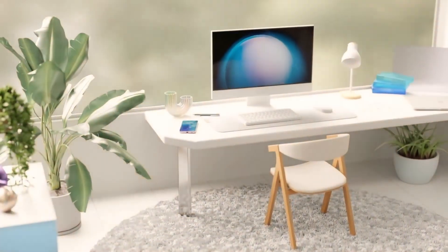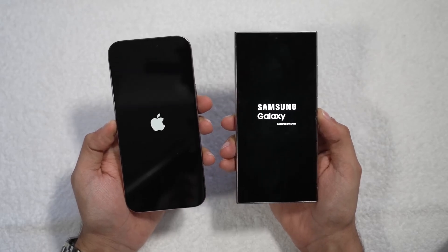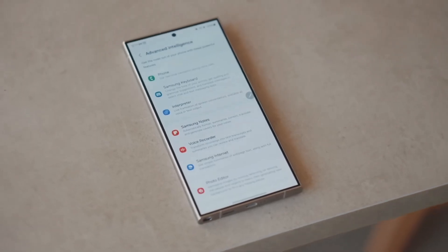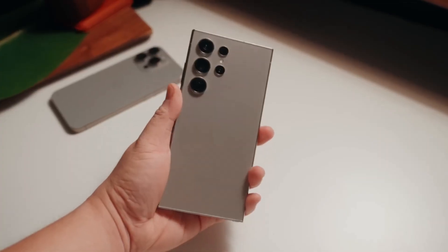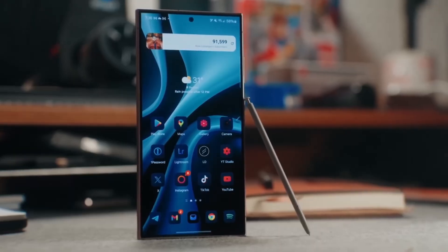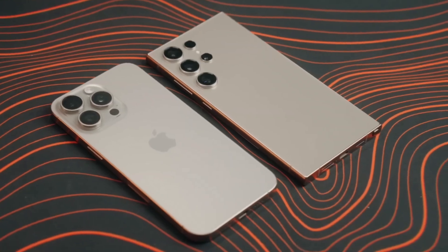Both phones deliver top-tier screen technology. The iPhone 16 Pro Max boasts a 6.9-inch OLED display with a buttery smooth 120Hz refresh rate and an always-on display feature that lowers to just 1Hz when idle. Samsung's Galaxy S24 Ultra features a 6.8-inch AMOLED display that also supports 120Hz and always-on. One advantage Samsung brings is an anti-reflective coating, making outdoor visibility much easier in bright sunlight. Both displays are breathtakingly vibrant, though the iPhone 16 Pro Max tends toward warmer yellowish tones, while the Galaxy S24 Ultra has a cooler, more tealish hue. The iPhone 16 Pro Max can also drop its brightness to just one nit for easier nighttime viewing.